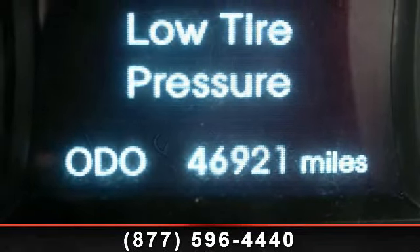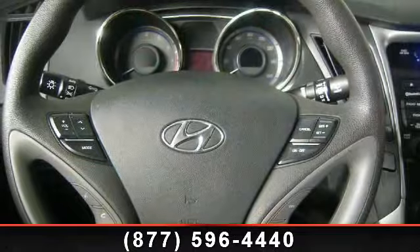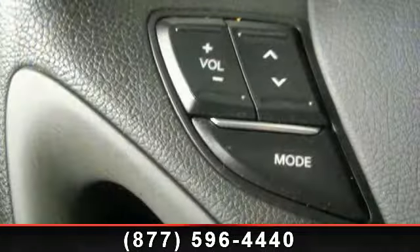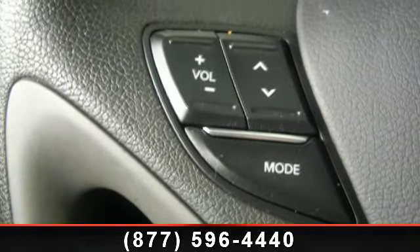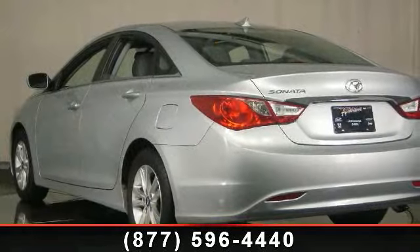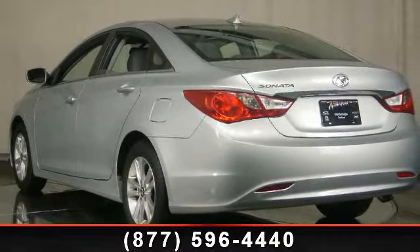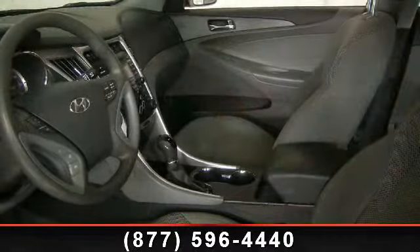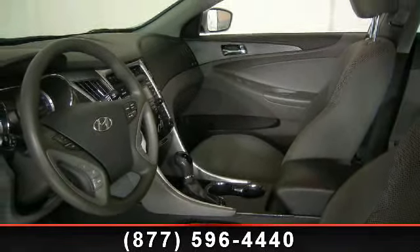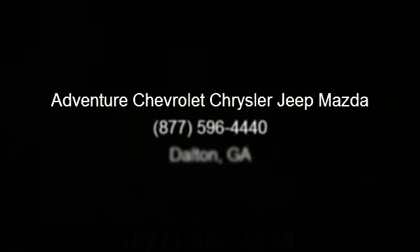A test drive is waiting for you. Call now to schedule an appointment at our dealership. Thank you.